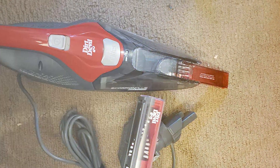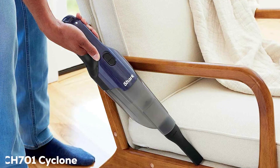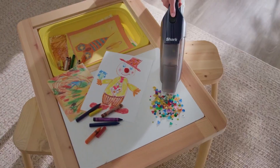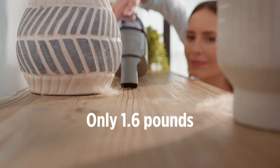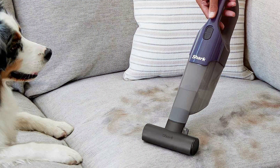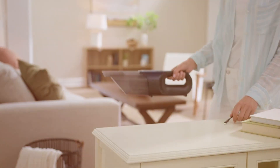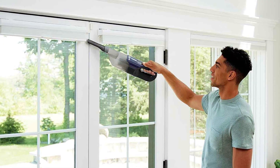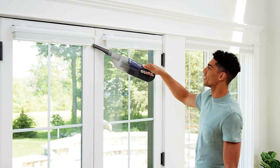The number 5 position is held by the Shark CH-700M1 Cyclone Pet Handheld Vacuum with Pet Hair Extractor. This handheld vacuum combines powerful suction with innovative technology to make pet cleanup a breeze. The Shark CH-700M1 features cyclone technology that ensures consistent suction power, so you can effectively remove pet hair from various surfaces. The Pet Hair Extractor feature is specifically designed to tackle pet hair, making it easier to maintain a clean and fur-free home.